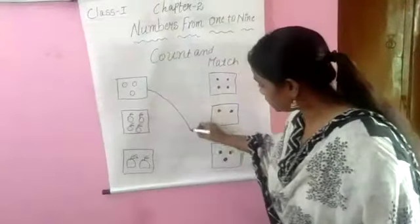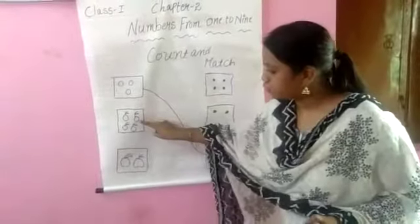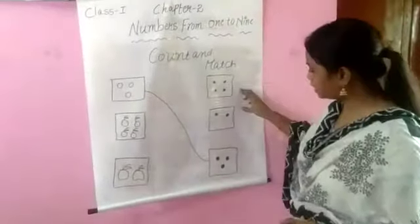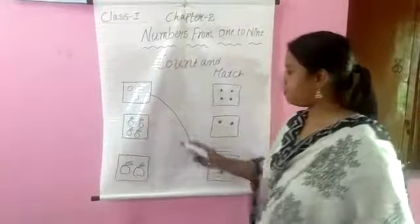Okay, we just match. And next, second box contains how many oranges? 1, 2, 3, 4 — 4 oranges. In these two, which one contains four dots? 1, 2, 3, 4 — first box contains four dots.